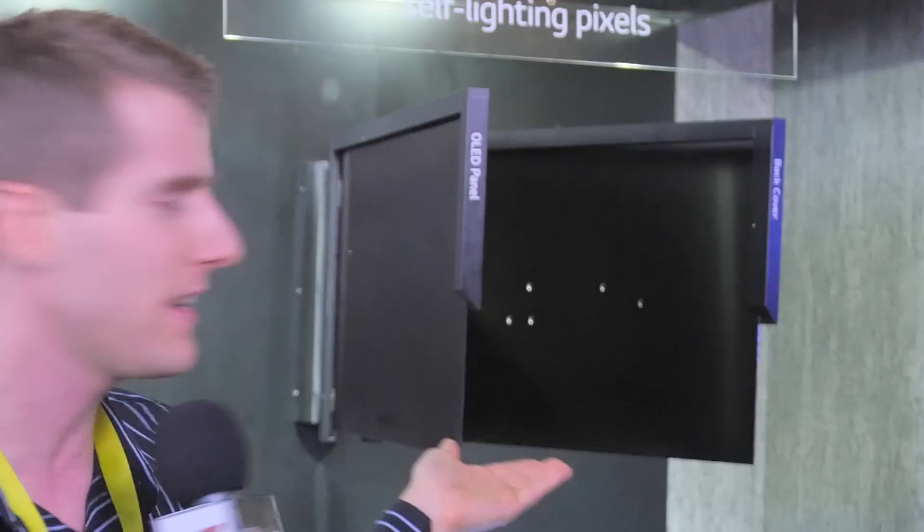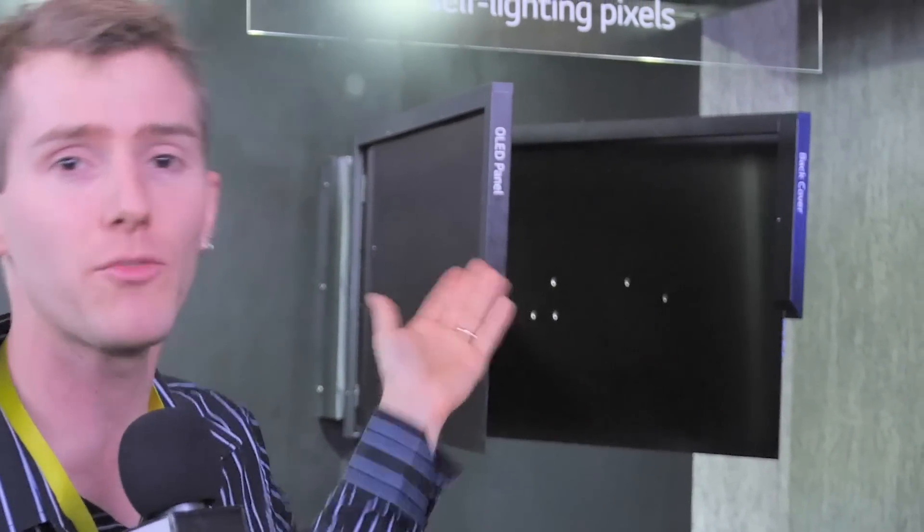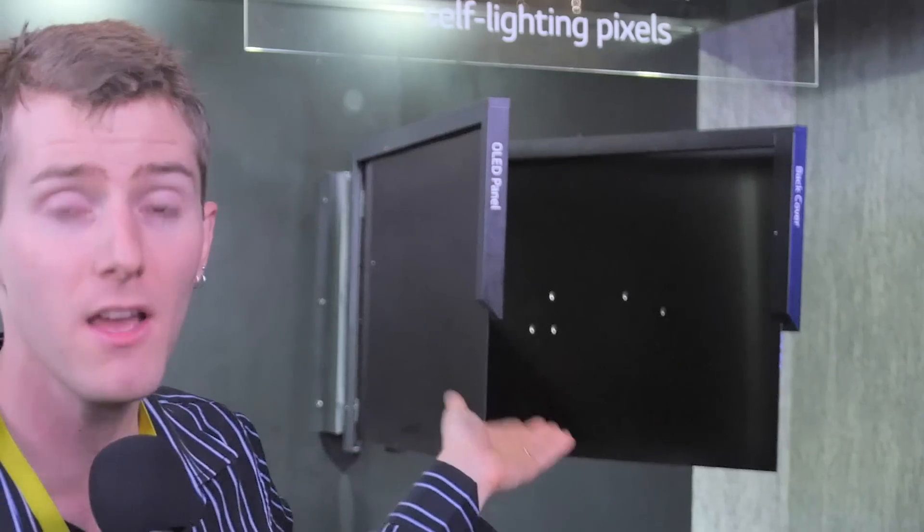With an OLED panel, all there is is the back cover of the TV and the OLED panel itself, because it emits its own light and each pixel can be turned off individually for effectively true black, or infinite contrast.